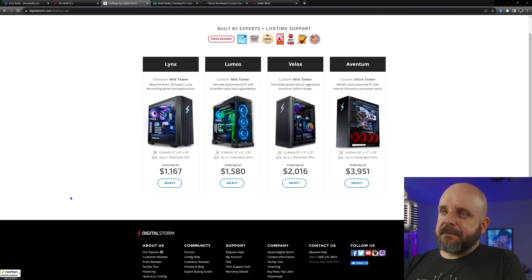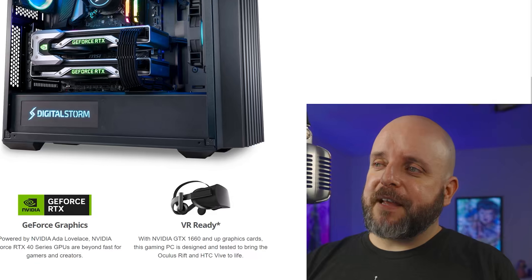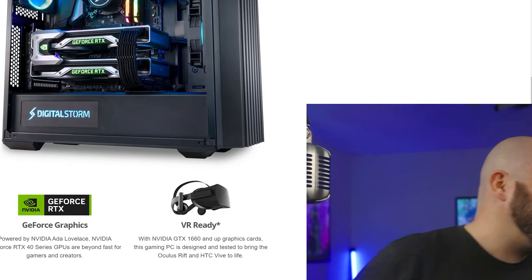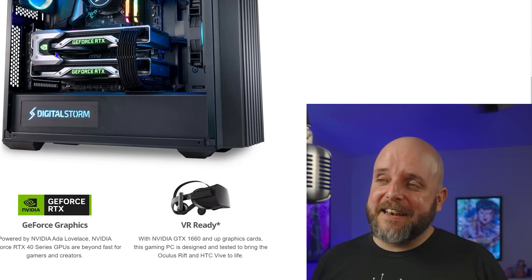Looking at the links here — the most affordable one — they do have what I think is the new Velox with a sort of high-airflow front panel. Digital Storm does odd things sometimes with airflow, like ignoring it, which is odd. It never outdates... it's never outdated.